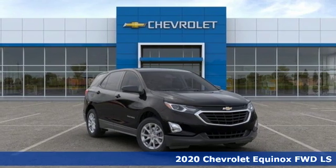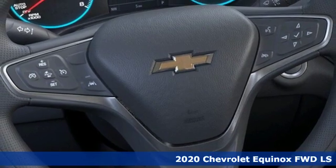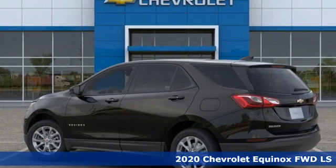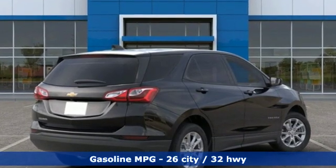Here's a new 2020 Chevrolet Equinox, designed to handle life's journeys and all the equipment it requires. It comes with all the amenities you need: streaming audio, doors and push button start proximity key.